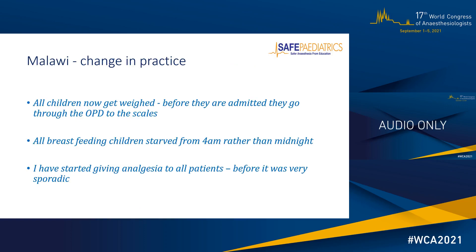Here are examples of what participants said about their change of practice in Malawi. One participant reported that all patients now get weighed before admission — going from the outpatient department to the scales for an accurate weight, which is important for medication administration in paediatrics. Another reported that all breastfeeding children are now routinely starved from 4am rather than midnight, reducing starvation times and instances of hypoglycaemia. A third reported increased confidence in giving analgesia to all their patients, whereas before it had been very sporadic.